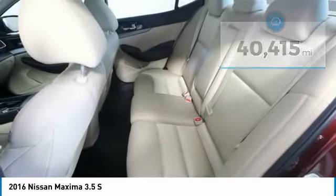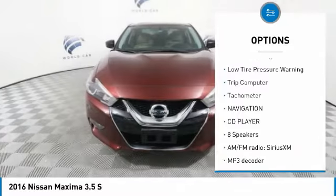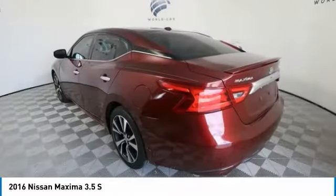Here are some of this vehicle's great options: electronic stability control, brake assist, fog lights, four-wheel disc brakes, speed control, rear window defroster, security system, low tire pressure warning, trip computer, tachometer.